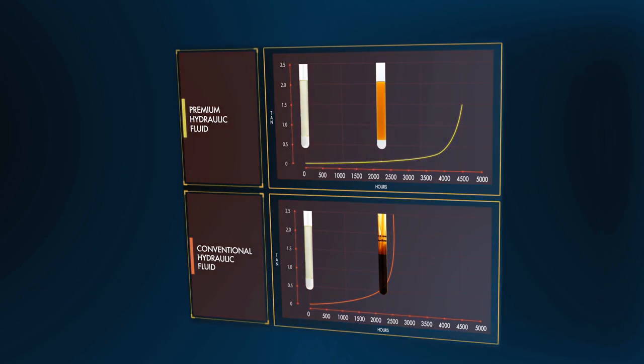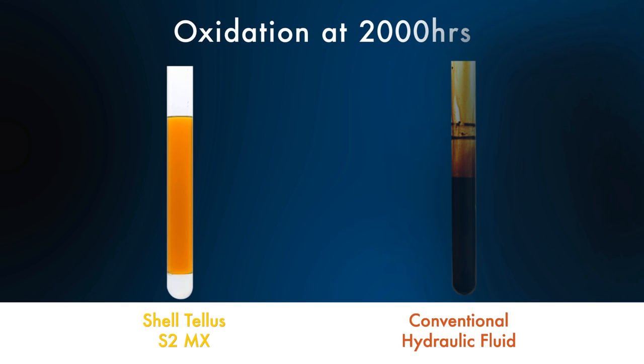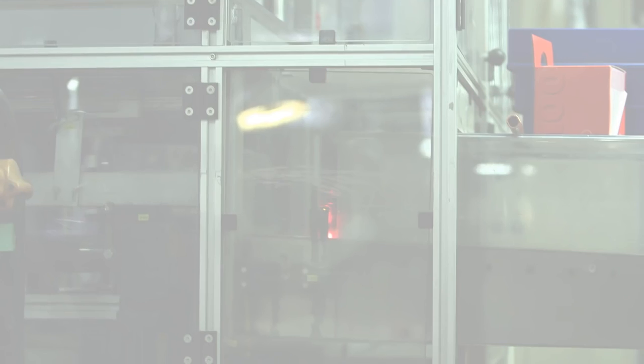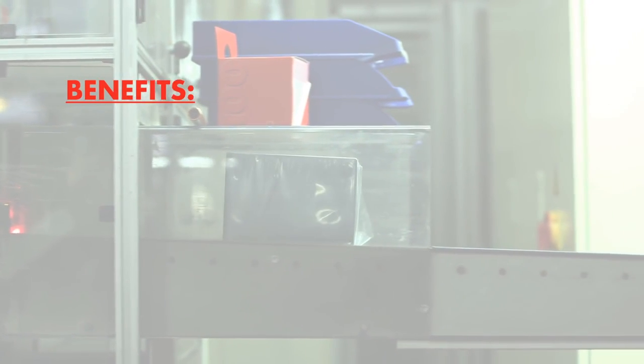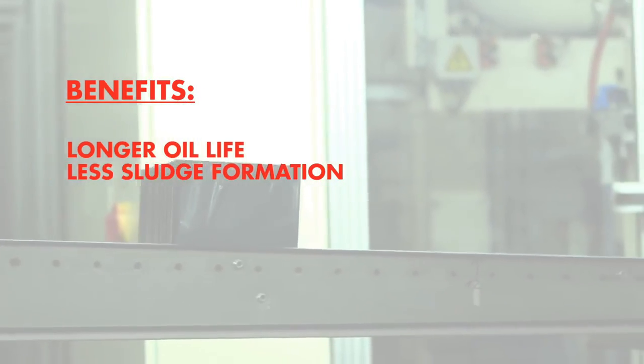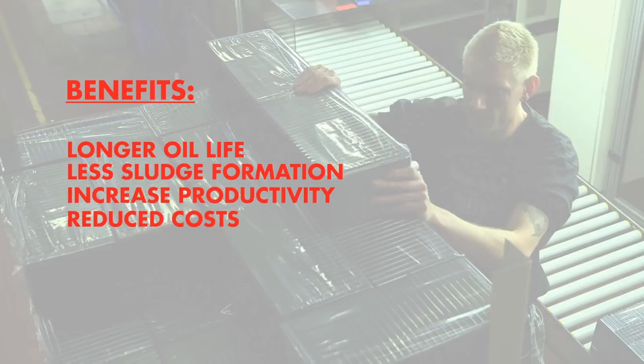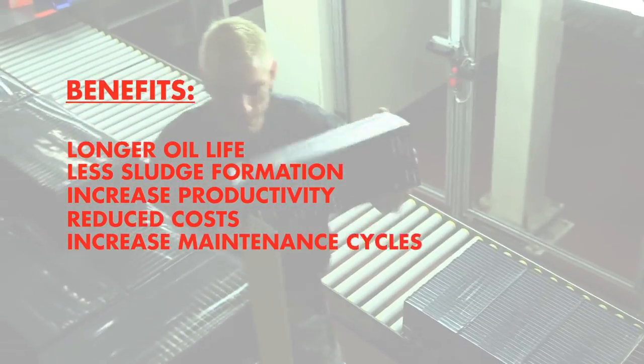In the TOST test you can see here, Shell TELUS S2 oils offer superior performance when tested against a competitor oil. Longer oil life and less sludge formation can help to increase productivity and lower total cost of operation due to increased maintenance cycles.